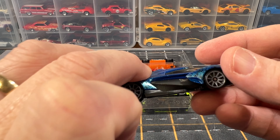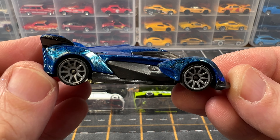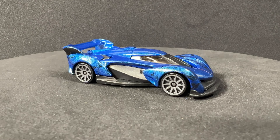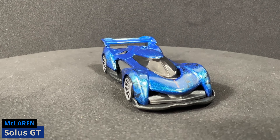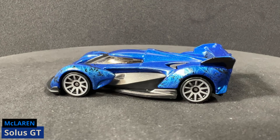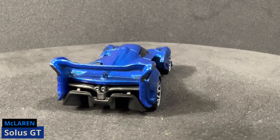Second up is the McLaren Solis GT. This is done in blue. It is part of the 2024 mainline and it is car number 70 out of 250. It's going to be released in a total of three colors. The second color will be a Walmart exclusive ZAMAC, and the third color is currently unknown.